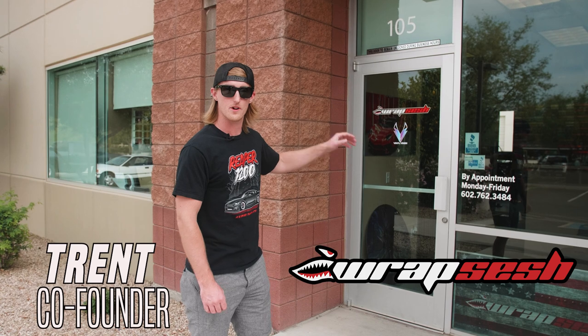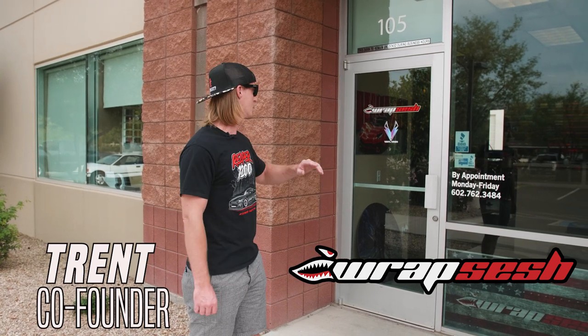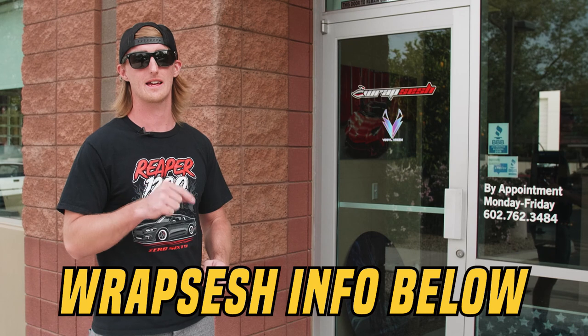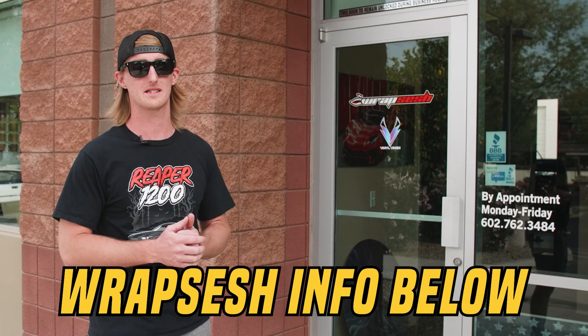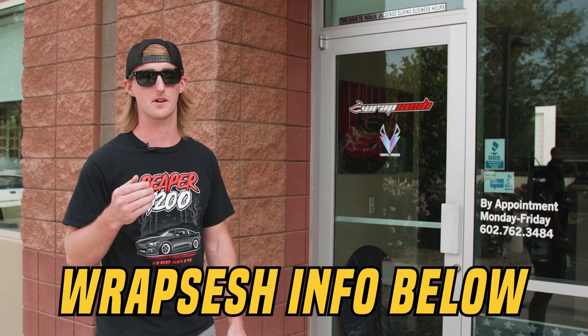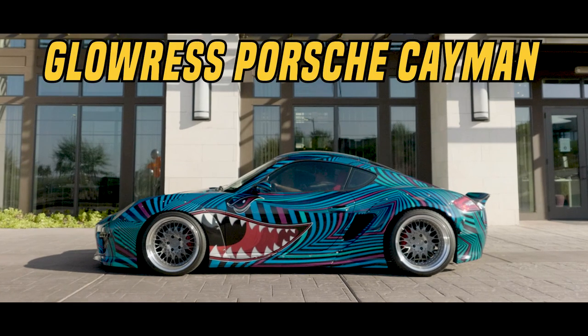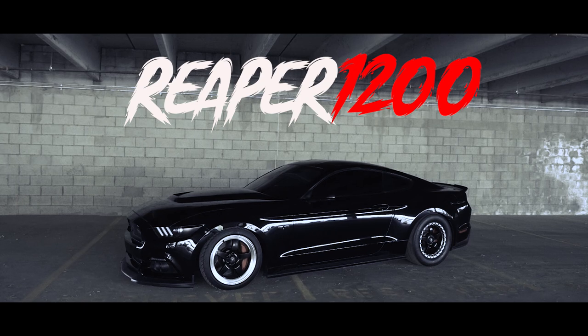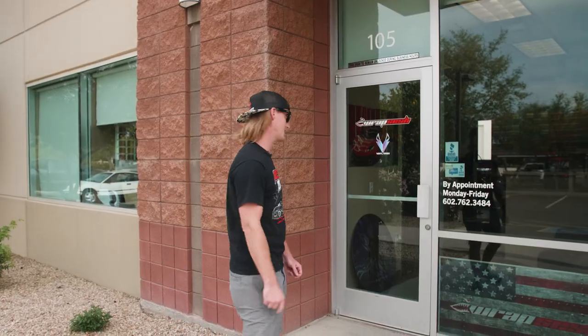Alright guys, we just got here at Wrap Sesh. We're dropping off the Reaper to get wrapped. They have a little rendering of what the wrap looks like on the computer, so we're gonna go get a little sneak peek of that. If you guys are looking for a wrap, Wrap Sesh in AZ is one of the best in the business. They actually wrapped our first Fantasy Car giveaway, the Porsche Cayman, and now they're wrapping our FCG2 Gavin Buggs Reaper. Let's go in and check it out.